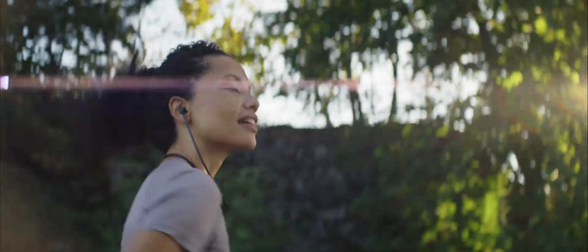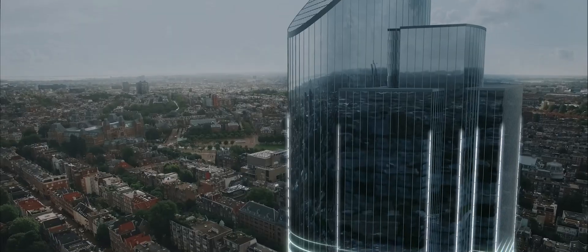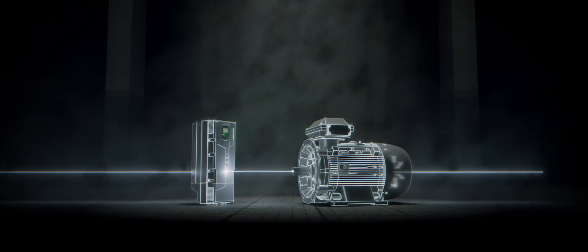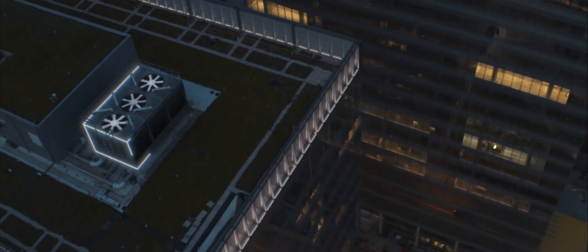Energy is transformed into motion everywhere, all the time. In nature, man-made systems, processes, and tools, often without us even noticing. For example, electric motors and drives support our everyday life — hidden workhorses, without which modern civilization would grind to a stop.